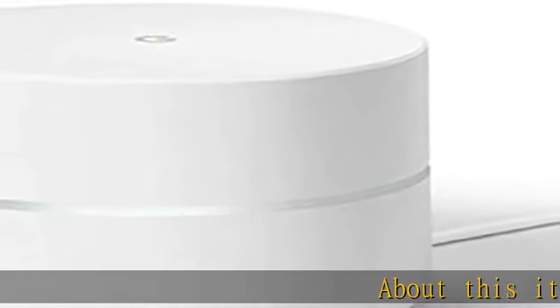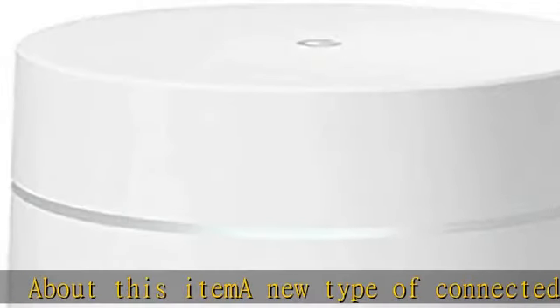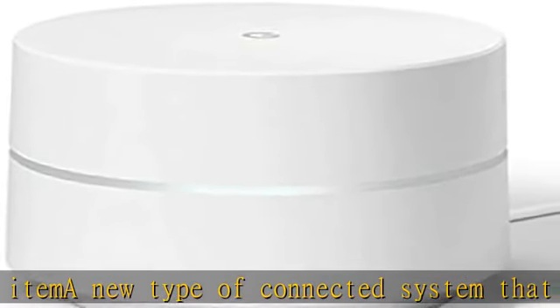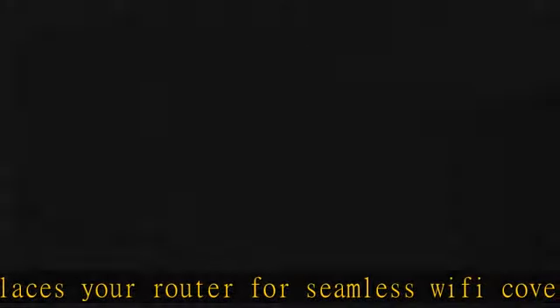About this item: a new type of connected system that replaces your router for seamless Wi-Fi coverage throughout your home, helping eliminate dead zones and buffering. Network Assist technology keeps your connection fast by always selecting the clearest channel and fastest band for your devices.